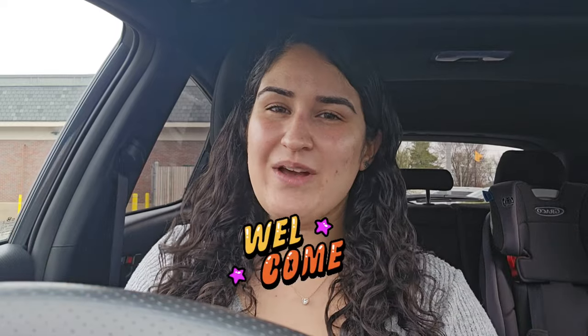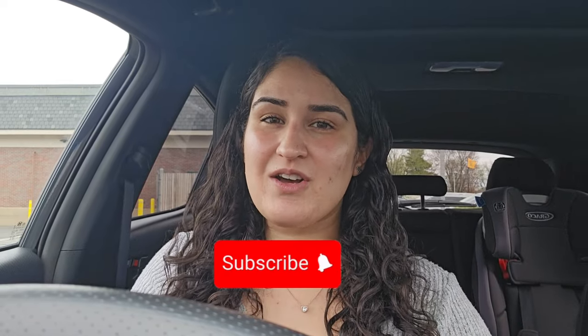If you guys are new to my channel, welcome and thank you guys so much for joining me. Take a second and consider subscribing to my channel — I would love to have you here. And if you guys are returning subscribers, thank you guys so much for always coming back and tuning into my videos.